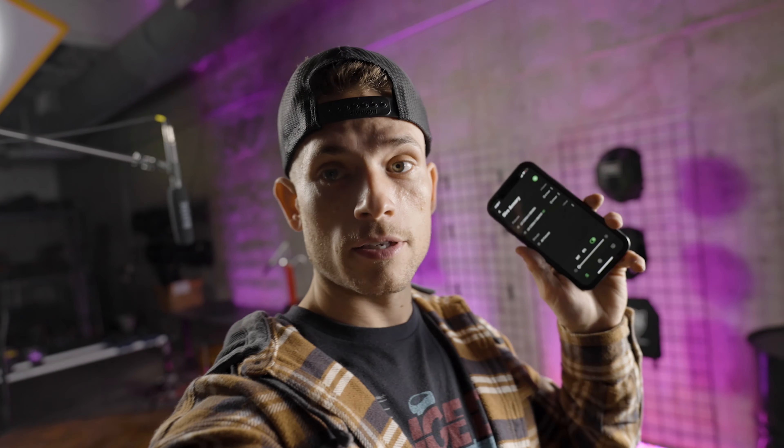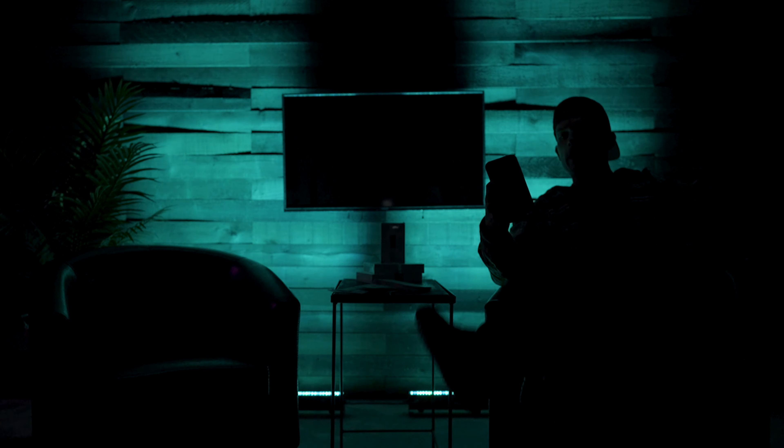I'm done filming in the Dyer Armory set, so I can go ahead and shut those lights off and head over to the New Money Gang set, which is right next door. Turn on my key — boom — and turn on my fill — boom. And just like that, we're ready to record.